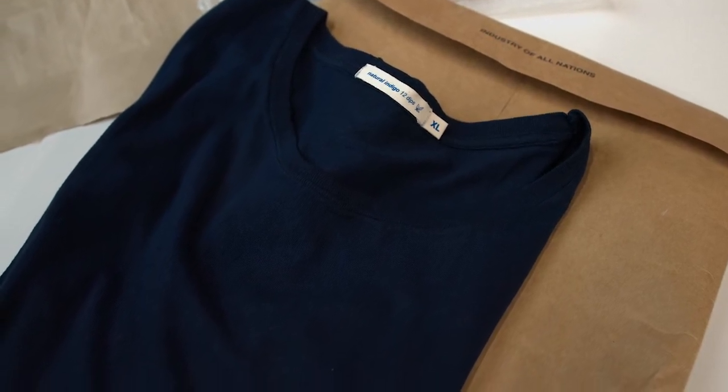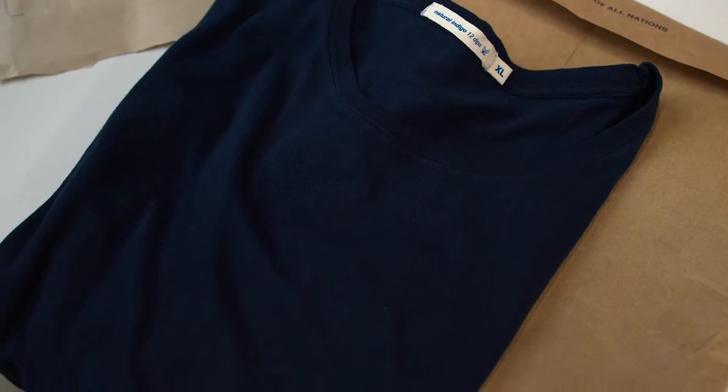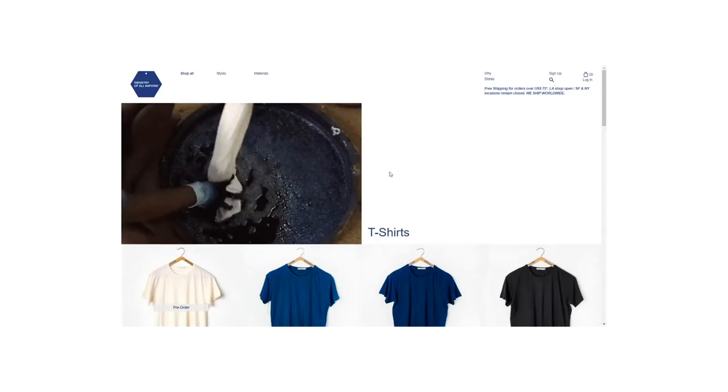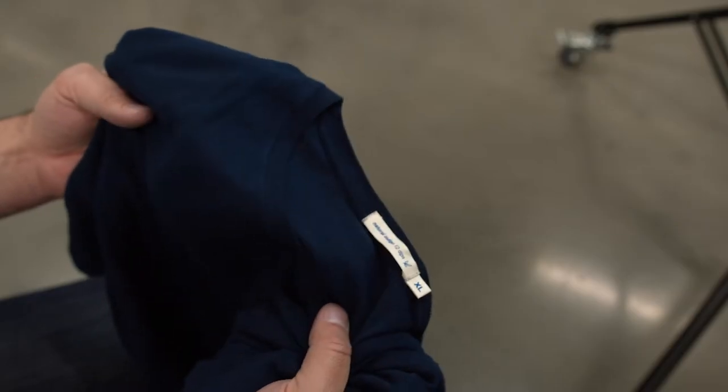This shirt — a simple blue t-shirt — doesn't seem remarkable at all, but it's actually been dipped into indigo dye 12 times. Each time that happens, the shirt has to be removed, dried, brought back in, and dipped again. That's how this shirt wound up having the dark blue color that it has. When you buy a shirt made from indigo, you're buying it based upon the number of times it's been dipped. A shirt dipped six times is going to be a lot lighter than one dipped 12 times.